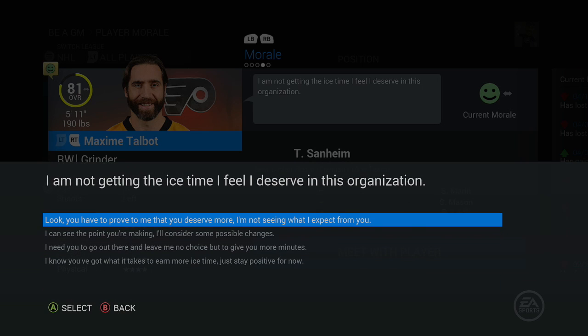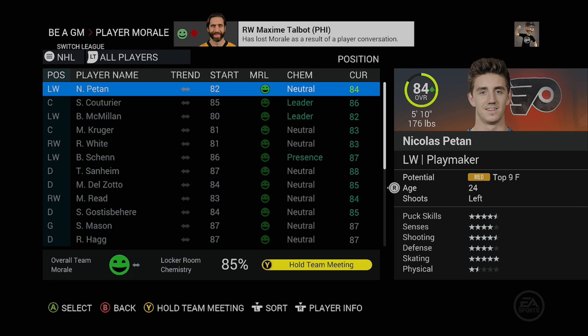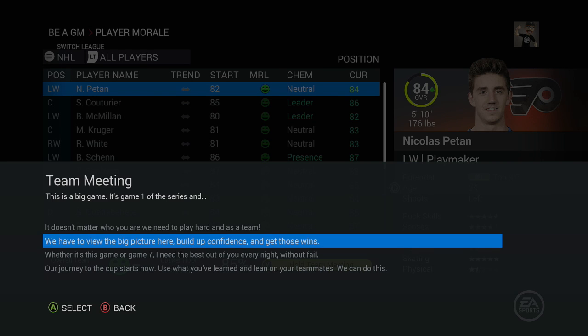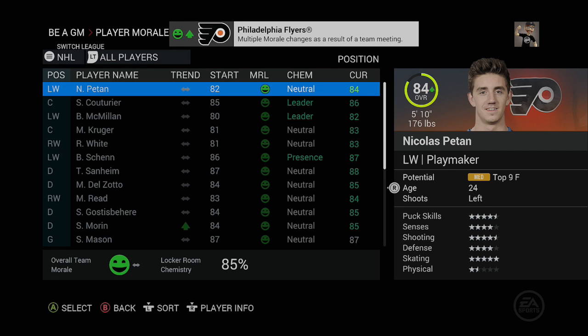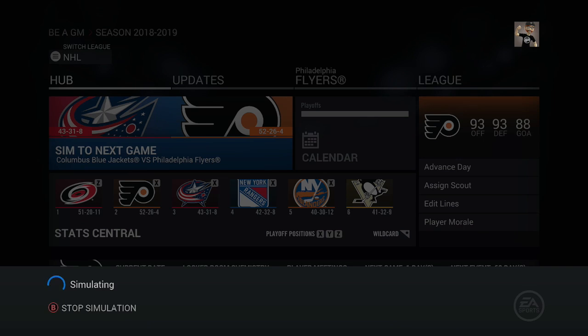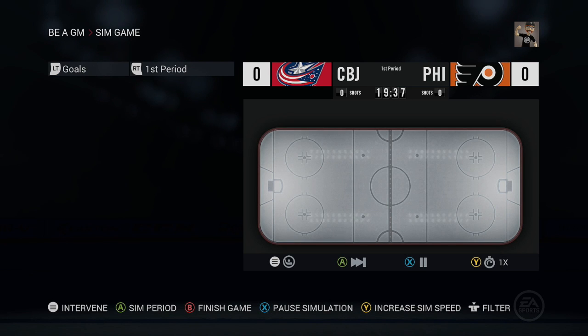Max Talbot complains about ice time, but he's a depth player so I'm not too worried. For the team meeting ahead of Game 1, I go with the second option — build confidence and get those wins. We have home ice advantage in this series. Let's see if those power play changes actually count for something. Here we go, Game 1 against the Columbus Blue Jackets.